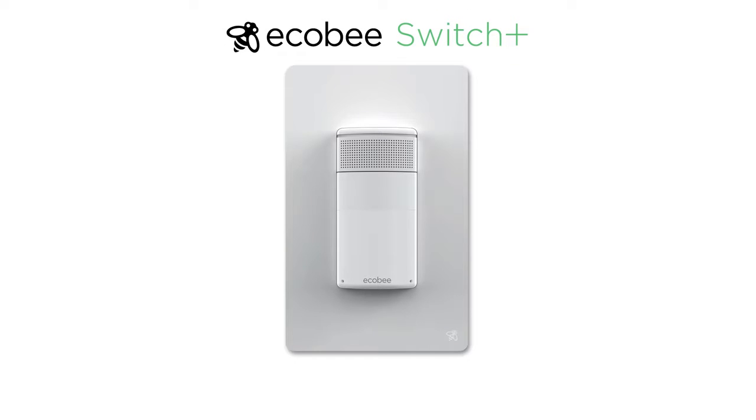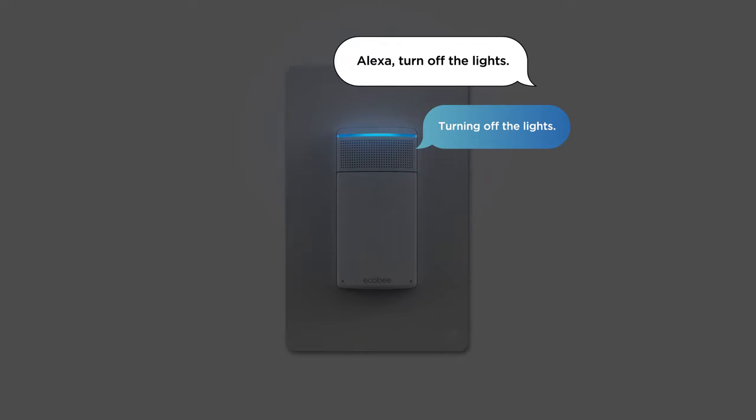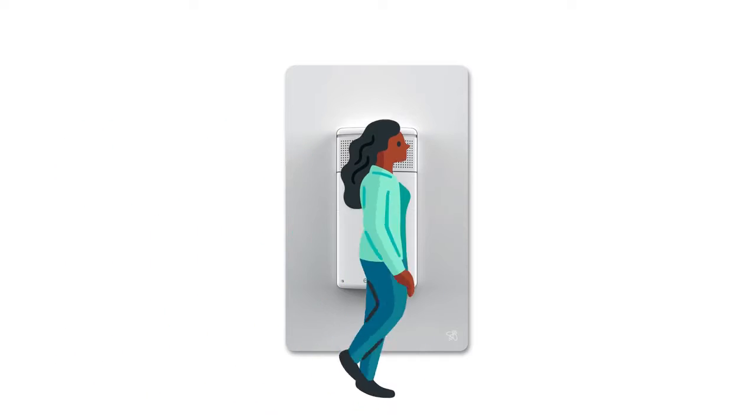Meet Ecobee Switch Plus, the light switch with Amazon Alexa built-in, so you can turn the lights on and off with your voice, your phone, or when you enter or exit a room.